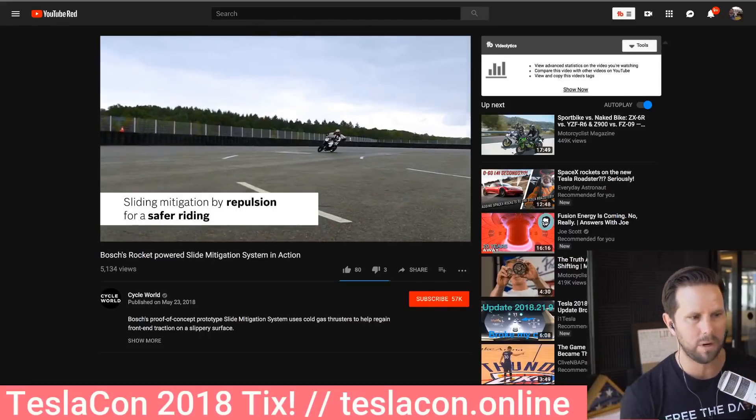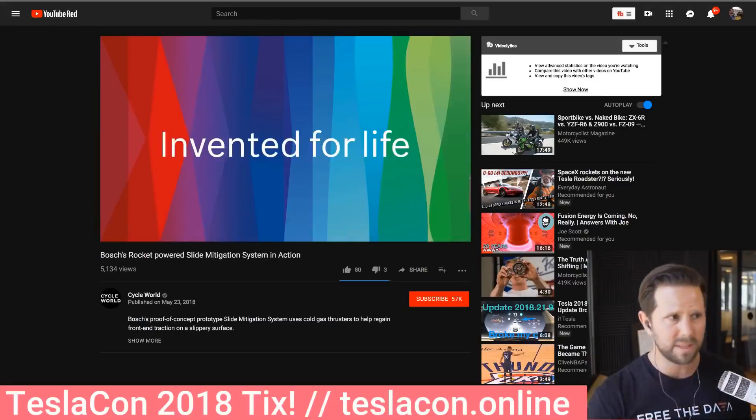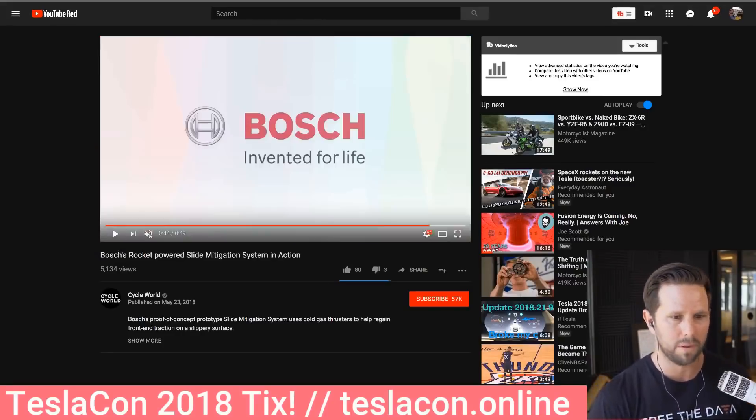Bosch, by the way, makes a ton of the parts that are in all of these cars — all the self-driving stuff from Mercedes, and from Tesla, and everyone else. Now I'm going to bring up my friend Tim Dodd, who you may know as the Everyday Astronaut, and ask him what the hell is Elon talking about here.